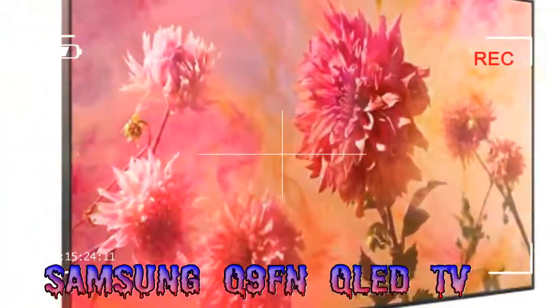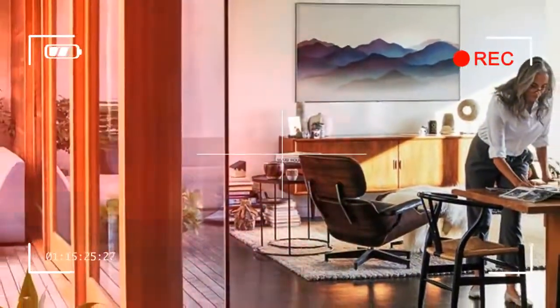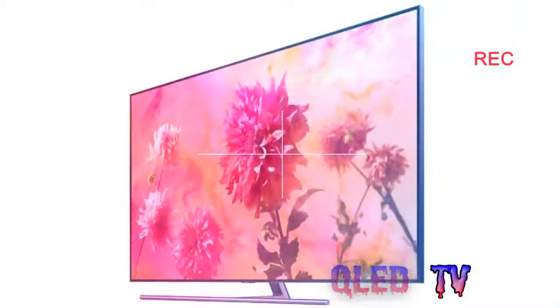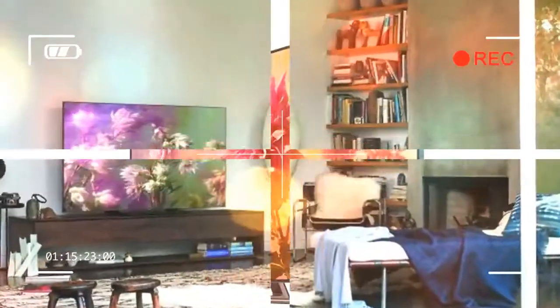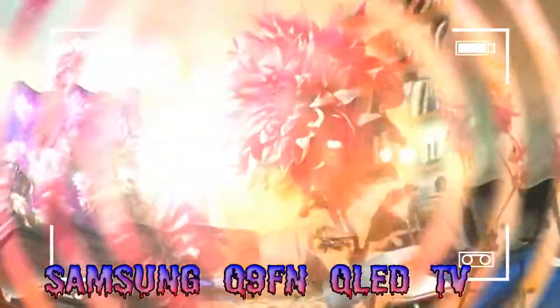Samsung's much-hyped QLED technology suddenly makes sense with the 65-inch Q9FM. By combining QLED's unprecedented brightness and color talents with direct instead of edge-backlighting, Samsung has hit on a winning, forward-thinking formula that delivers the best 4K high-dynamic range pictures we've seen today.